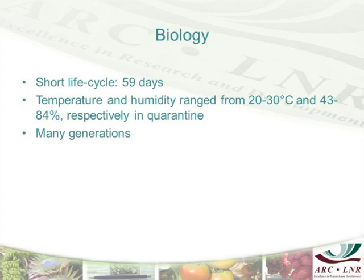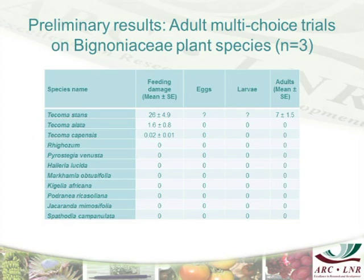In the lab at the current time, we are rearing it at temperatures ranging from 20 to 30 degrees Celsius, and at 33 to 84 percent humidity. So far we have tested it on close to 12 different test plants, including three Tecoma species — Tecoma stans, Tecoma alata, and Tecoma capensis.